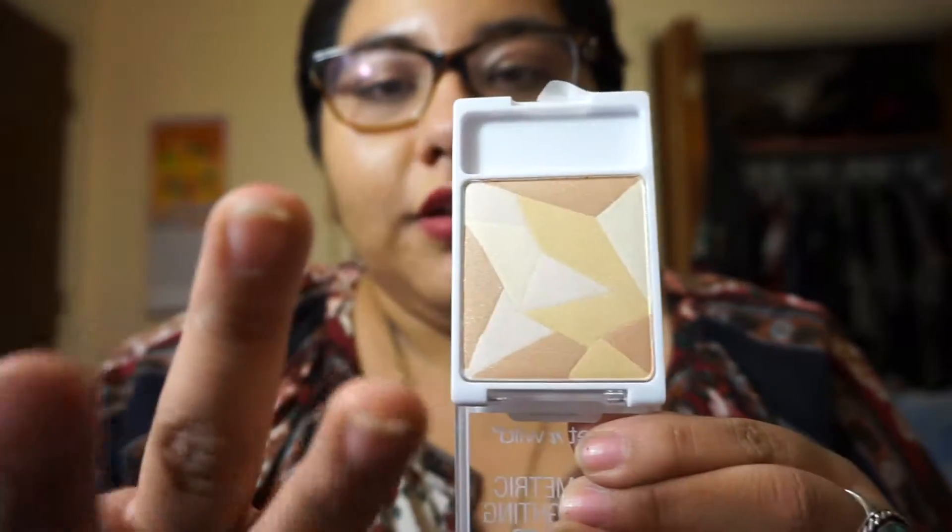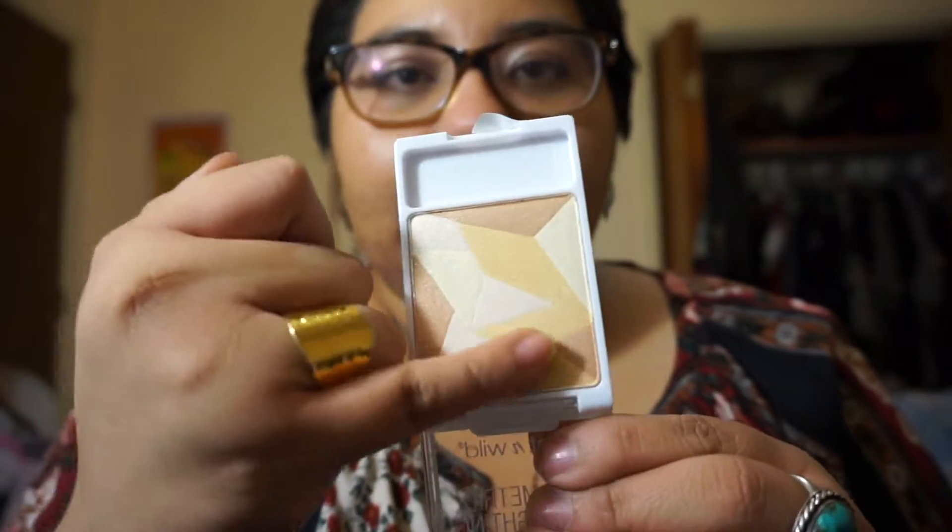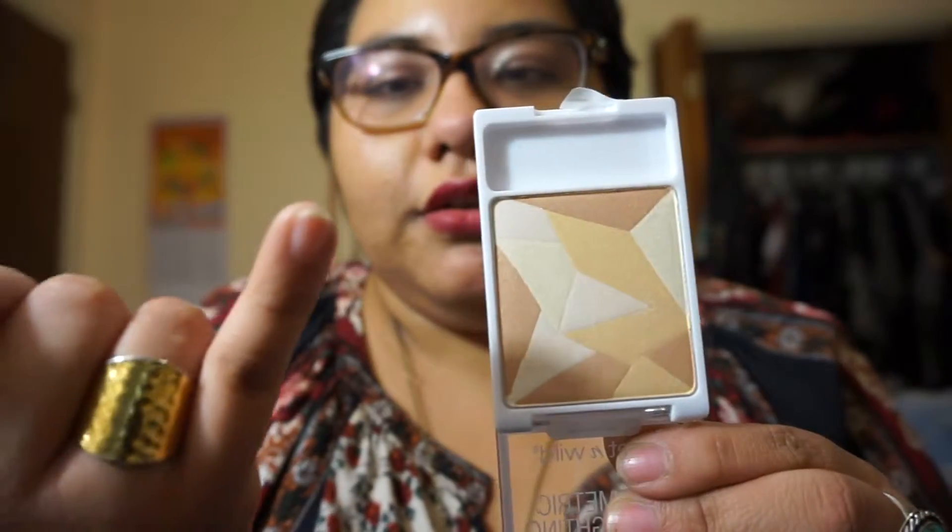Next I have this Wet n' Wild Geometric Highlighting Powder. And this is new from a new collection that they have. Oh my gosh, do I want to mess it up now? My pinky's clean — let me swatch it.